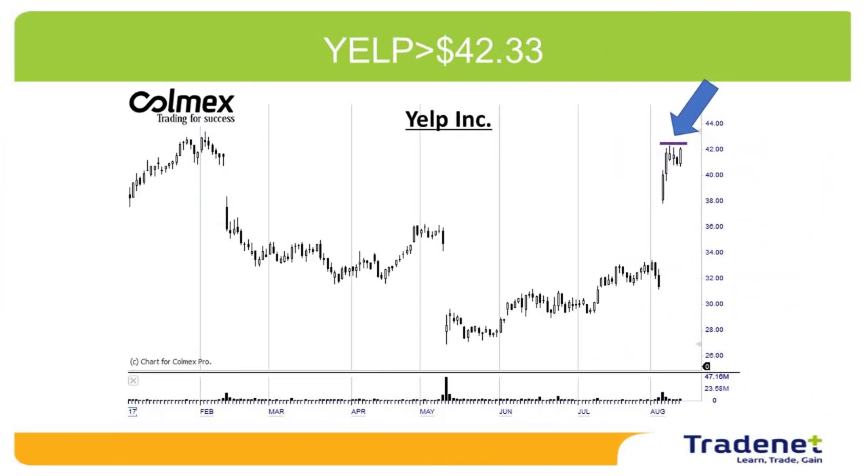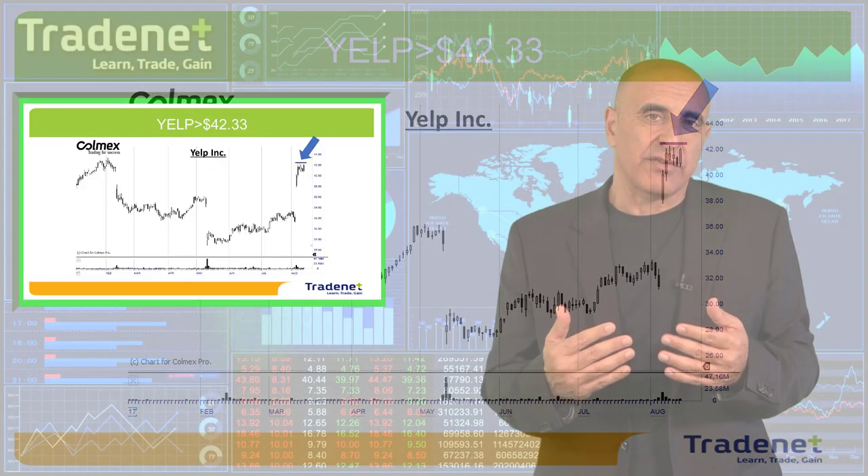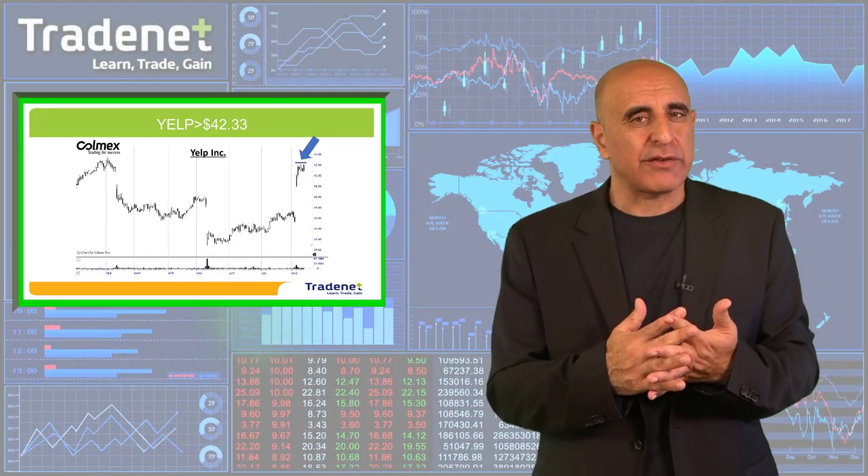My second pick for the week is Yelp long over $42.33. Again, a very strong upside move — it's totally ignoring the market. A very nice bull flag formation and hopefully a continuation. So Yelp looks great for long next week.